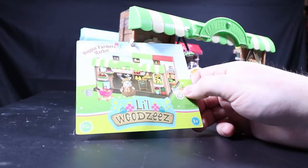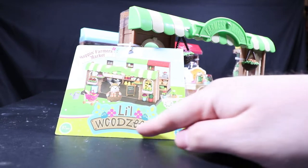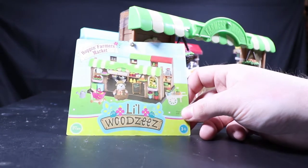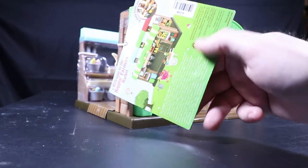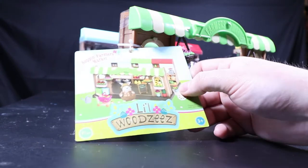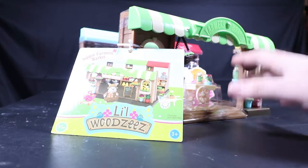Welcome back guys. We have this set called Little Woodsies — it's literally spelled 'Little Woodsies.' This is the Hoppin Farmers Market, meant for woodland critter type stuff. These are surprisingly ridiculously cheap and loaded with stuff. I found this one at Target; it was on sale for twenty dollars and normally about twenty-two.